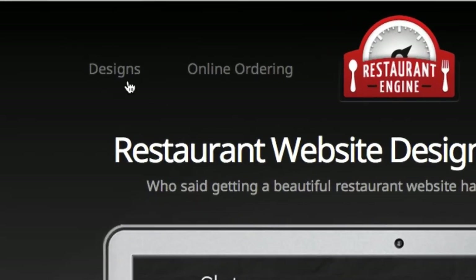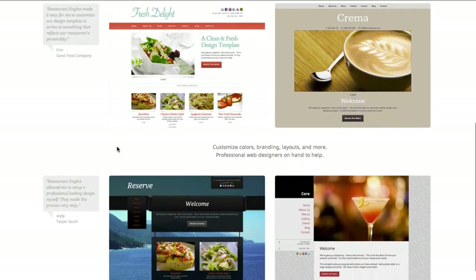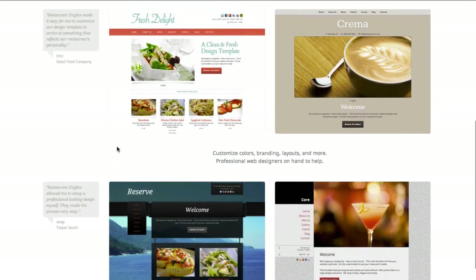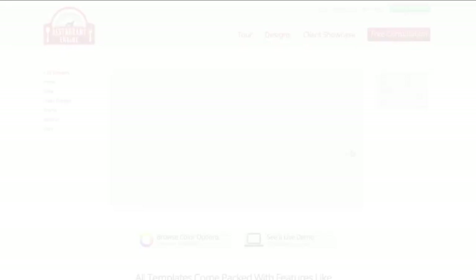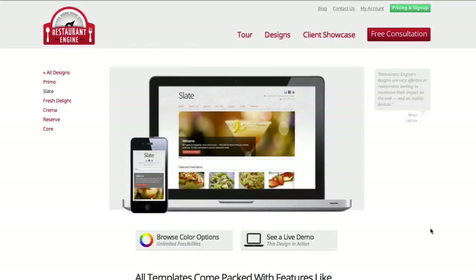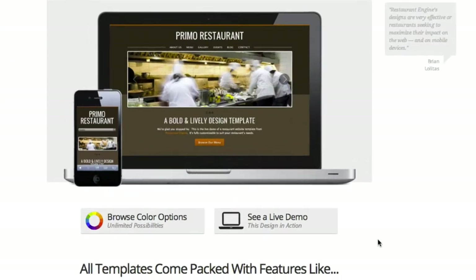First, I want to show you some of the templates from our collection. You can view all of them on our website by clicking Designs. All of these templates were designed by our team of professional web designers, and you won't find these templates anywhere else. You can click through to each design to see more information about each one. The first one I'd like to show you today is called Primo. Let's take a look at a live demo for this template.